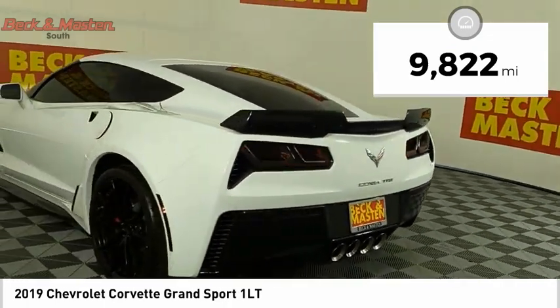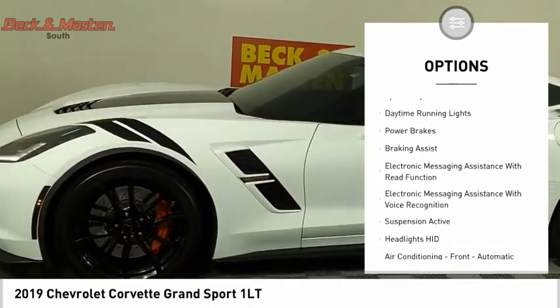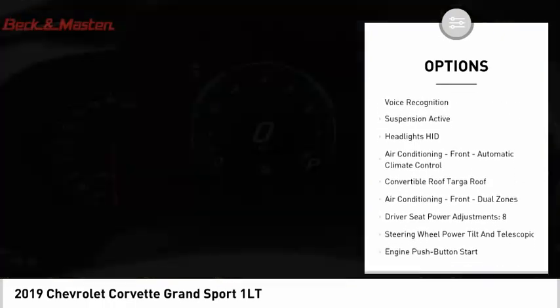Here are some of this vehicle's great options: driver adjustable suspension, ride control, power windows with safety reverse, traction control, stability control, and sports suspension.